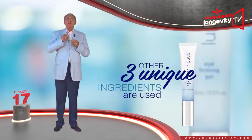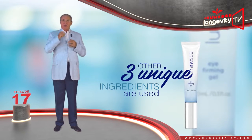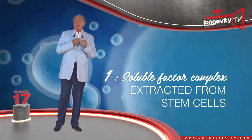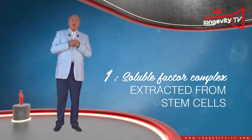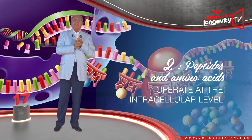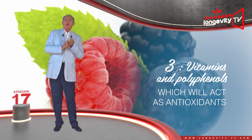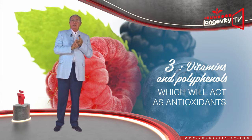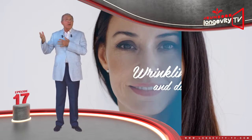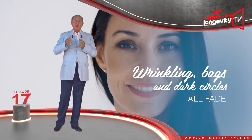In order to rejuvenate the eye contour, Dr. Newman provided three other unique ingredients: the soluble factor complex extracted from stem cells, which is in the serum; peptides and amino acids, which will operate at the intracellular level; and vitamins and polyphenols, which will act as antioxidants. Rejuvenation works in the longer term — wrinkles, as well as bags and dark circles, all fade.